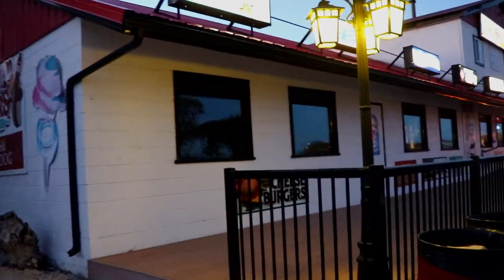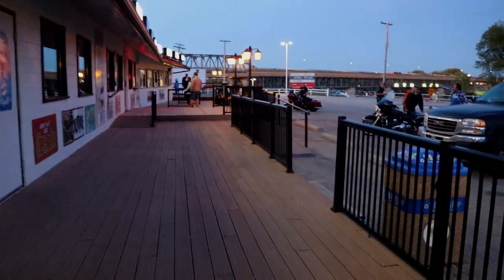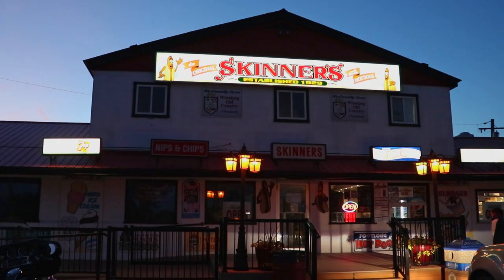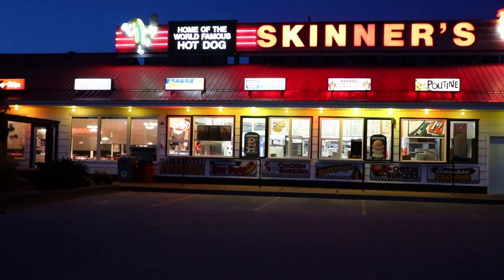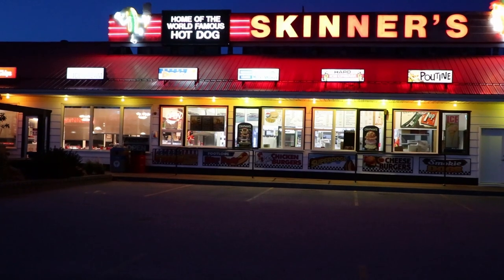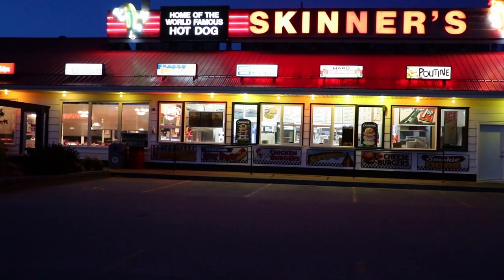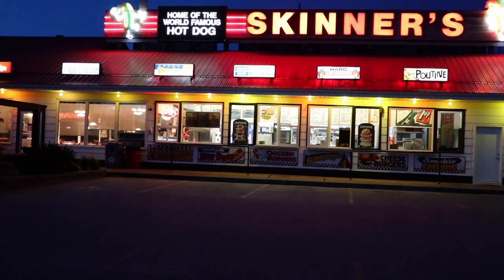Hmm, Skinner's — I should probably get some ice cream or something. Wonder what they've got. I could probably use a nice Skinner's hot dog, the world-famous ones. Or well, maybe it's ice cream time. Mmm, ice cream. Gotta love that.